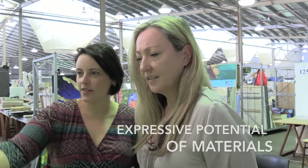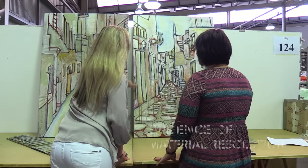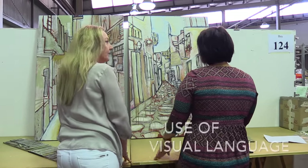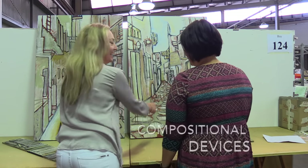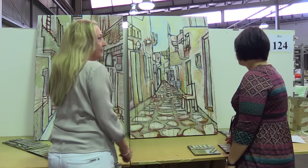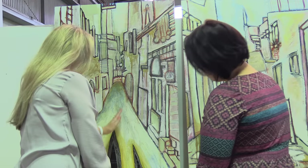They discussed how the students have explored the expressive potential of materials and where they identify evidence of material resolution. They consider the use of visual language, the overall coherency of aspects within the work, looking at the compositional devices and relationships within and between the panels. The graffito is very successful in that particular area.